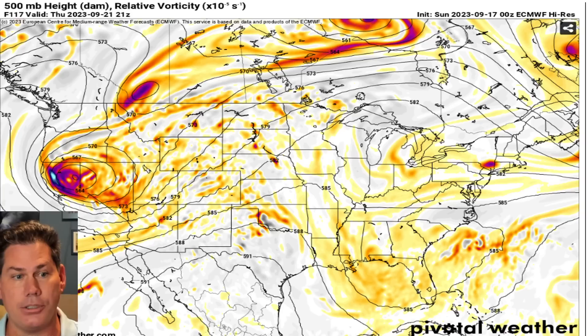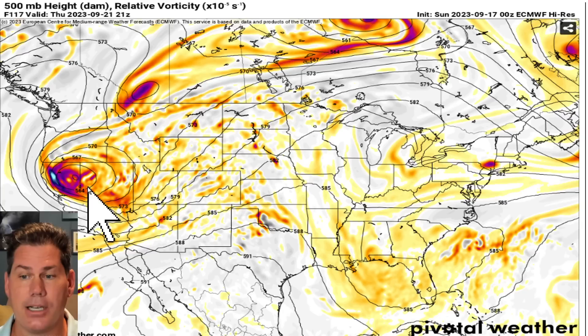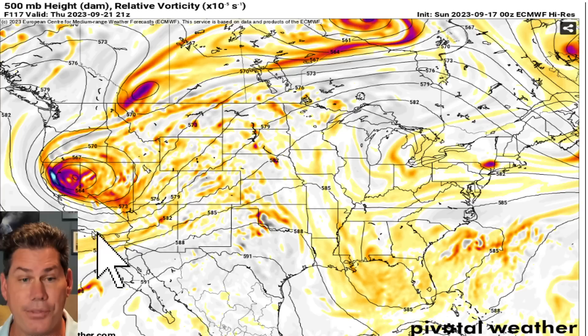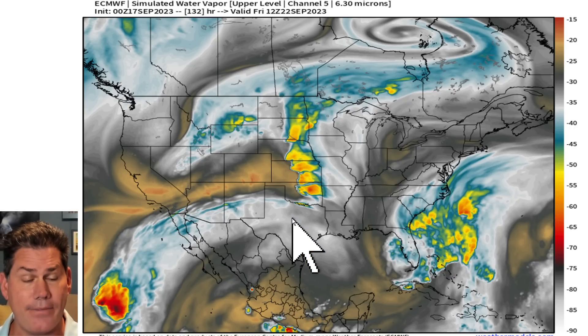Some of those temperatures could drop 15 to 20 degrees if you're right under the center of that area of low pressure. But this is going to be fairly potent for this time of year, as this is going to be swinging across the middle of the country. And that's going to feed into the more active, more pronounced southern jet stream.